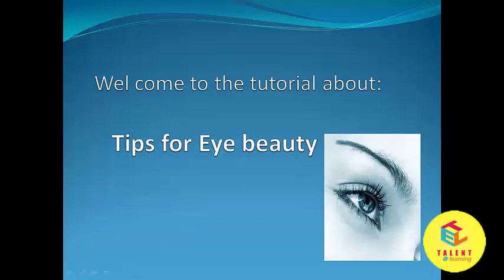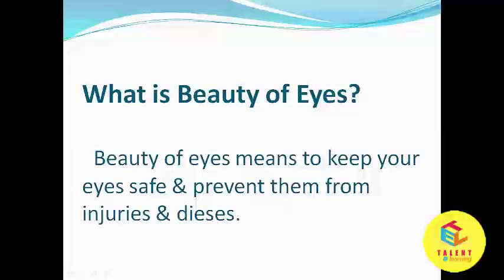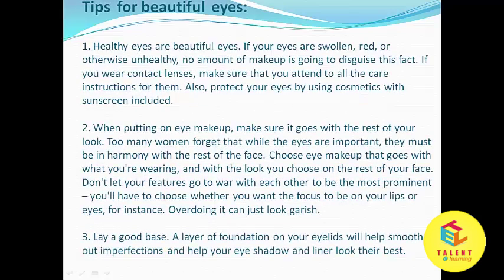Hello friends, in this lesson we will be discussing tips for eye beauty. Beauty of eyes means to keep your eyes safe and prevent them from injuries and disease. Let's see some tips for beautiful eyes.